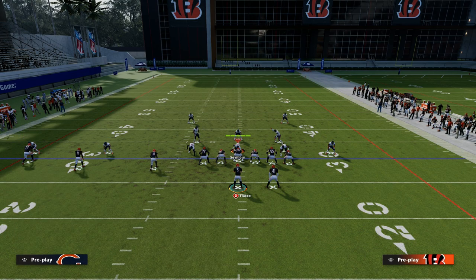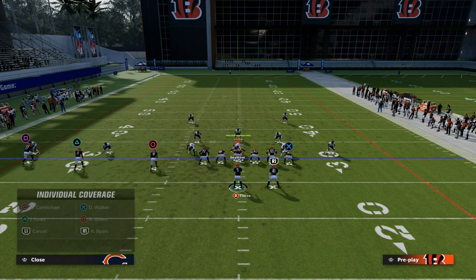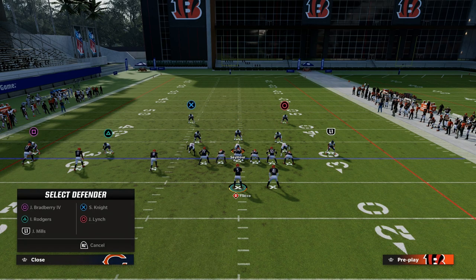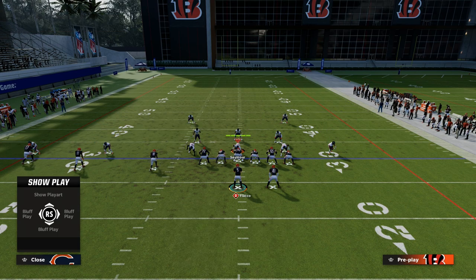Especially if you like Trips Tied In, you are probably getting some variation of this basic defense — this cross man stuff where they're off coverage. It's pretty tough to beat.